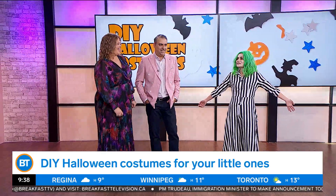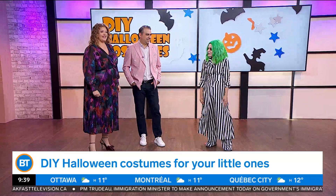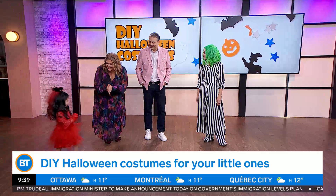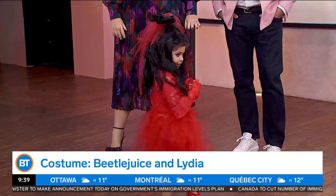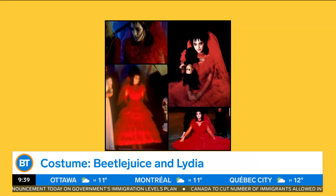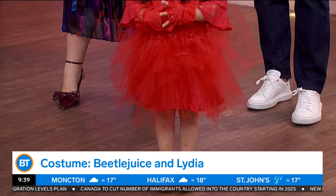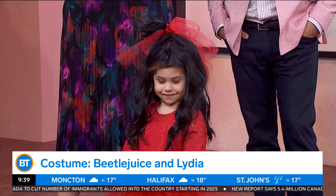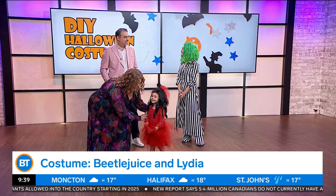I decided to be Beetlejuice, and I also decided to bring in my little sidekick, Lydia. Come on, Lydia! We're going to bring Lydia, who is my daughter Gigi. She is three years old and she looks absolutely fabulous. Remember that famous scene where Lydia wears the red wedding dress? This is from that. All I did is got a dress, put on some tulle, just made it look a little more wedding-ish. Then I cut the wig to make it look more like Lydia's hair and I added a veil with tulle. She is the cutest Lydia ever.